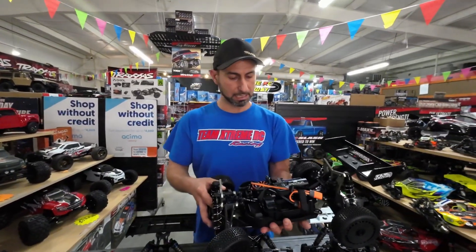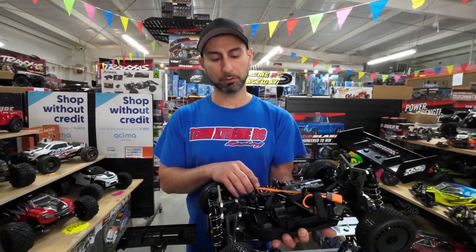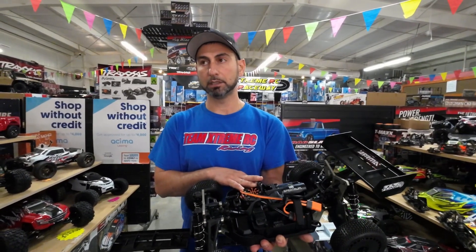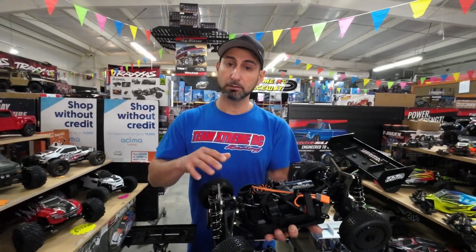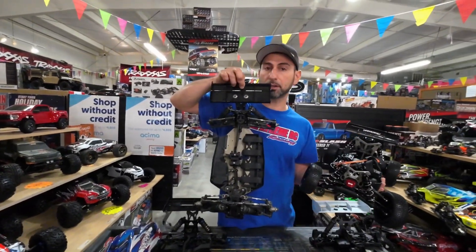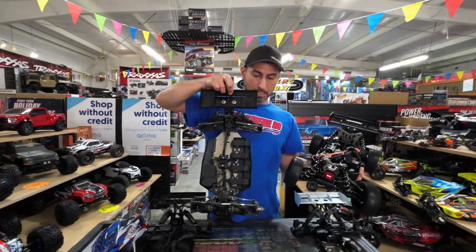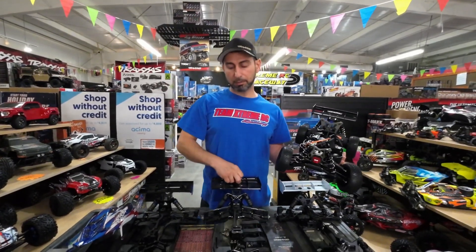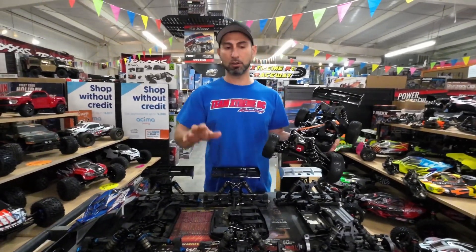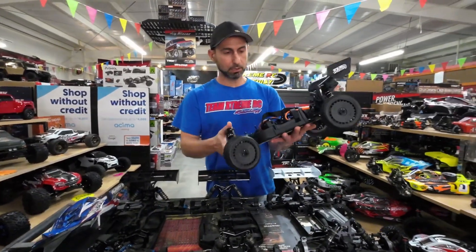The radio control that comes with this model is not worth much either — you're going to need to change it. So with a battery, charger, good radio, and a servo change the first week you start driving, you're going to be around maybe a thousand to eleven hundred dollars. That's including everything. When building a kit like this one with a radio — even a cheaper Spektrum or lower-end Futaba — you're going to be around about $1,500, including two batteries, dual charger, tires, and paint.